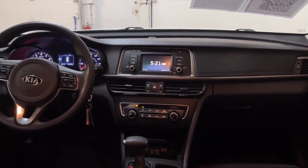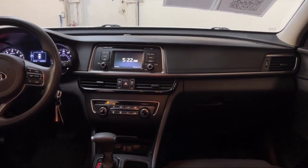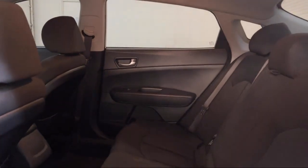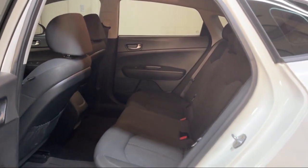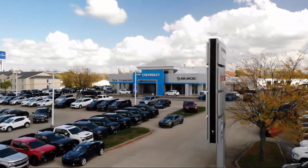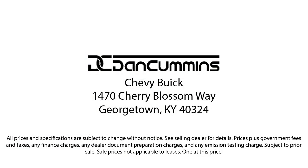Visit us today at one of our convenient locations in Paris or Georgetown and drive for your Dan Cummins dealer. We'll see you next time.